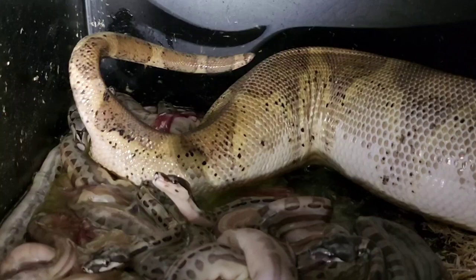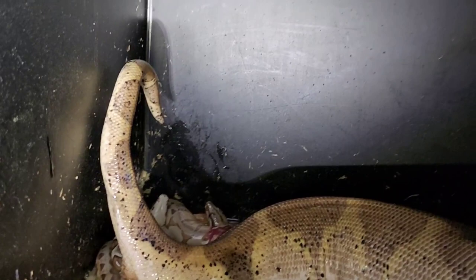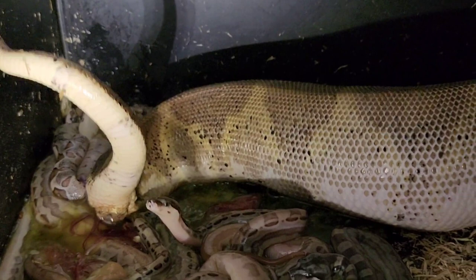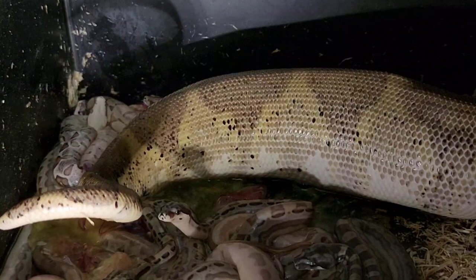I set these baby boas up in the tub — I actually cut a hole in the bottom of the tub and took a Tupperware container, cut the bottom so it would fit in that hole, and that's where I put water. When I wanted to change water I had to take the Tupperware container out, and there was the hole — I had to cover it so babies wouldn't get out. Then I changed the water periodically.